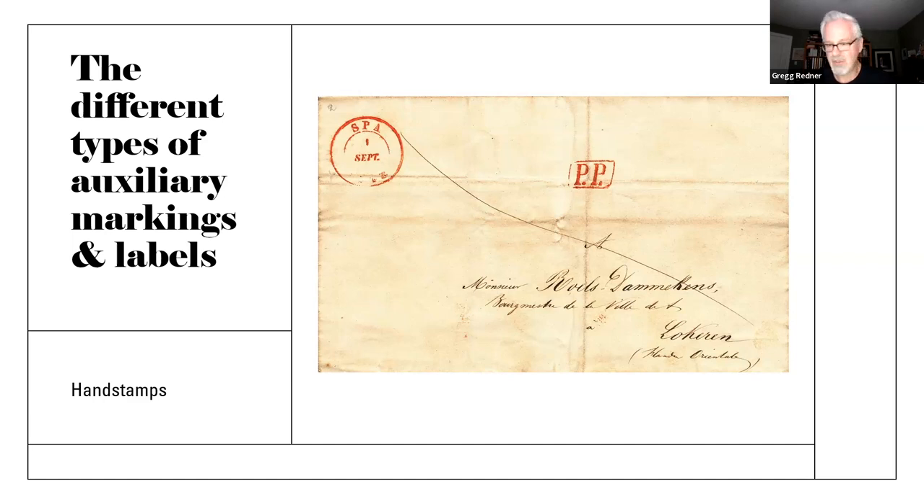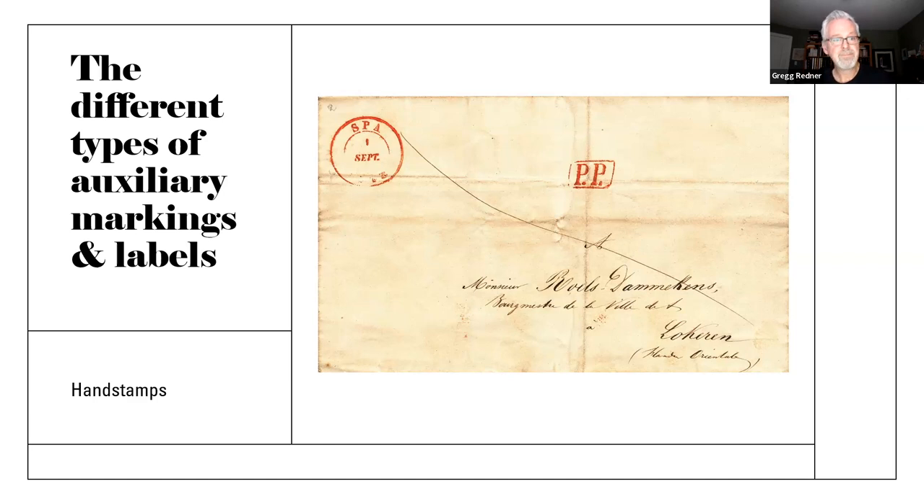This marking shows that the person who canceled this was saying that the postage was paid to the destination. There are military markings associated with deliverability — here's one telling us that delivery can't be made to the addressee. Of course, there are also markings that tell us about missing in action or killed in action, or that a particular division or battalion is on assignment and the mail can't reach them. So many people find those really fascinating to collect.